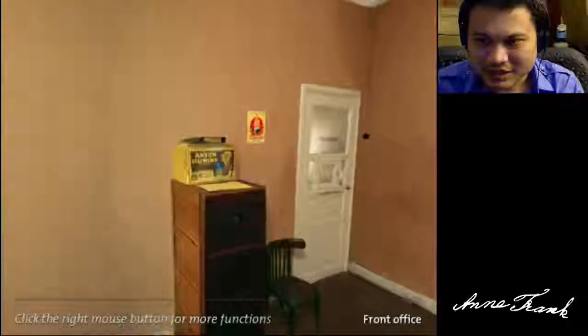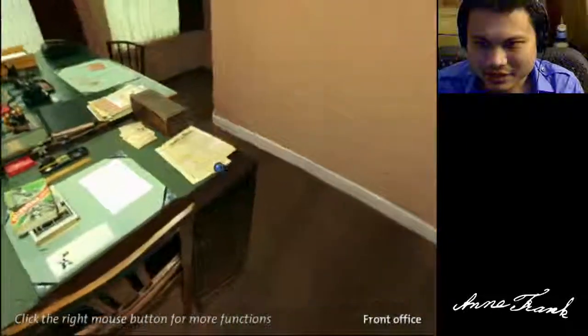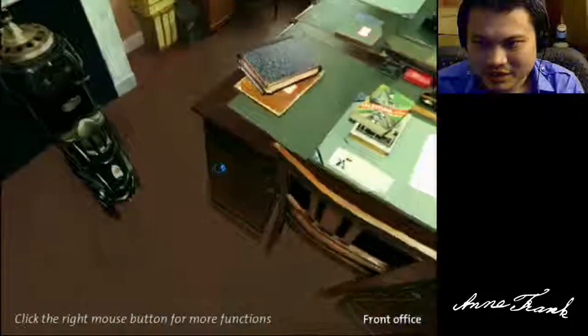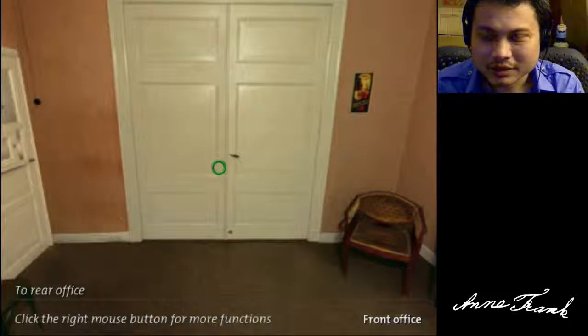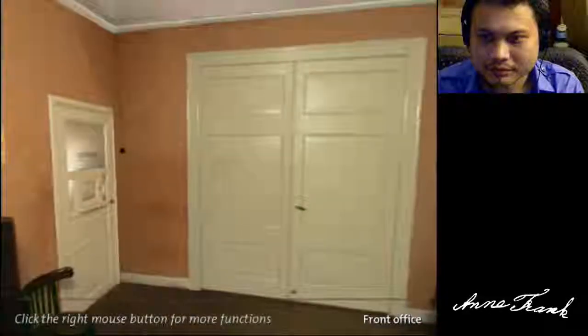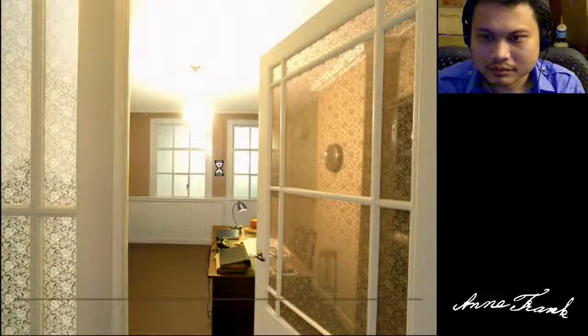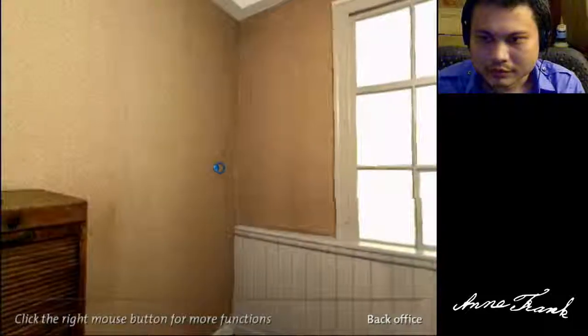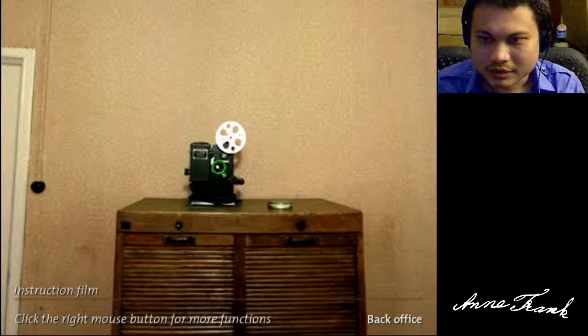Let's see if we can find... I think we've got all the ones in here. Yes, let's go to the back room. Kind of creepy.